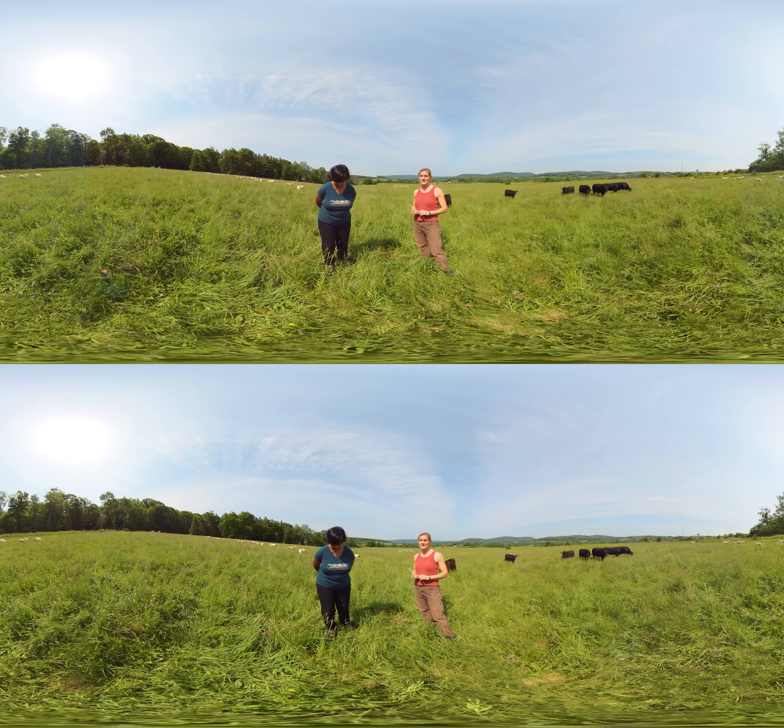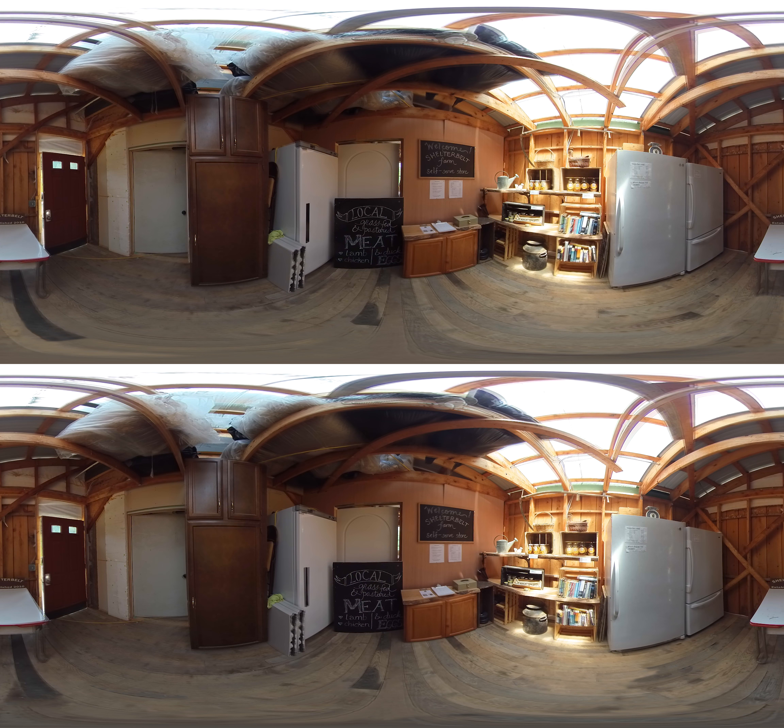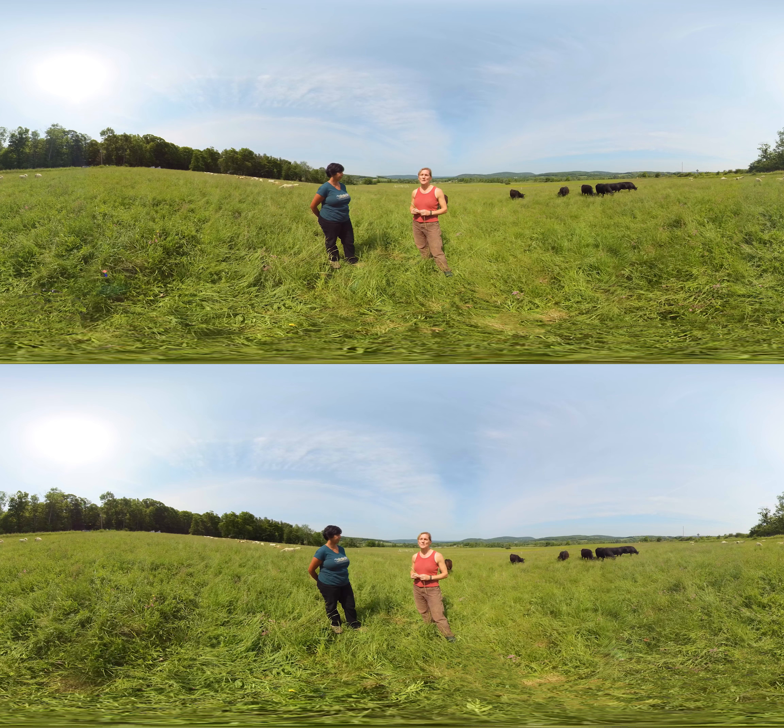Shelterburt Farm is in Brookendale, New York. We're a very diversified farm. We raise grass-fed meat, duck eggs, soon chicken eggs, raw honey, and we have an orchard and a high tunnel. We produce some fruits and baby ginger and other crops in our high tunnel community.